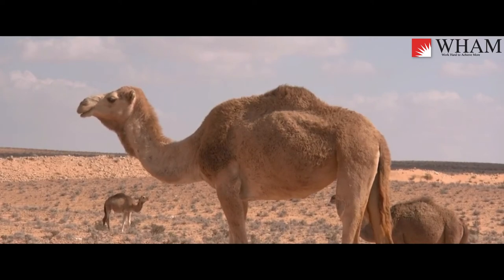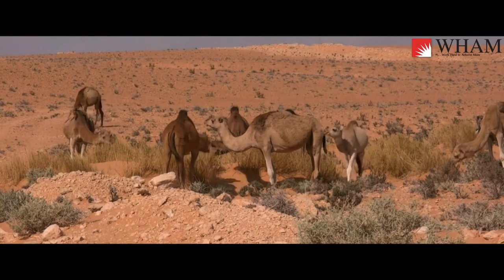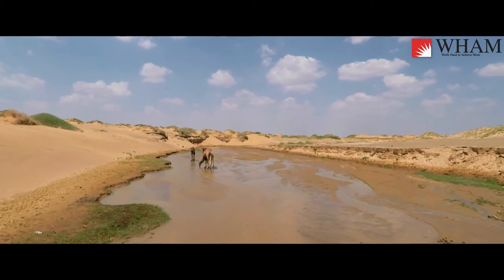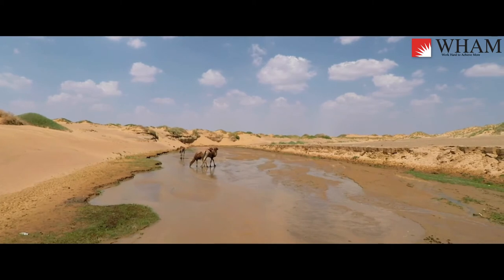On a long trip, the fat in their humps will break down to supply their body with the energy it needs. By the end of a difficult trip, their humps may lay over on their side, emptied of the fat that filled them. When the camel finally reaches water, it can drink a huge amount very quickly to replenish itself, but it will take a little while to eat enough to rebuild its humps.